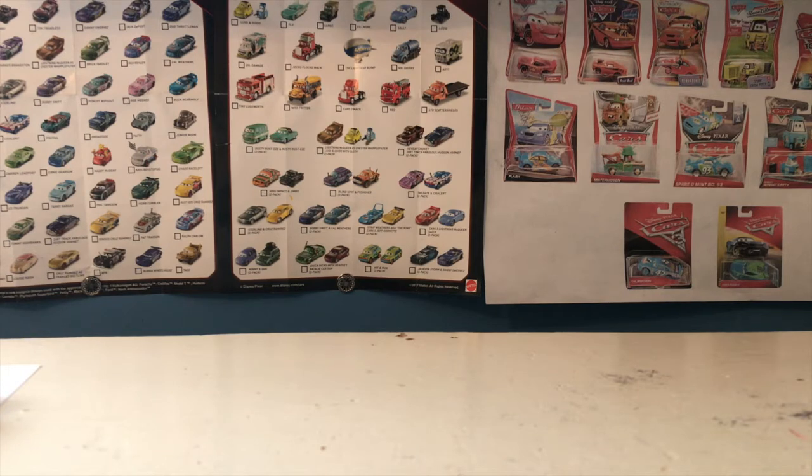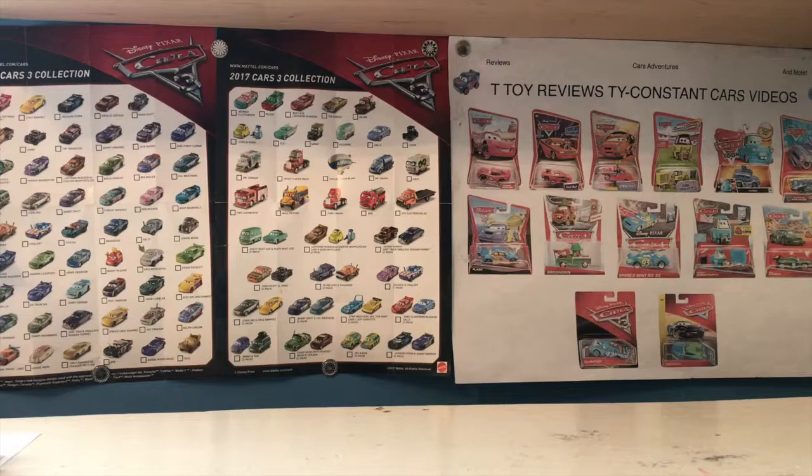Also on that poll, I threw in Race Team Mater and Fillmore with Headsets, who I got back last month but never had the chance to review. I'll be reviewing them around the same time, so I decided I may as well put them on the poll as well.